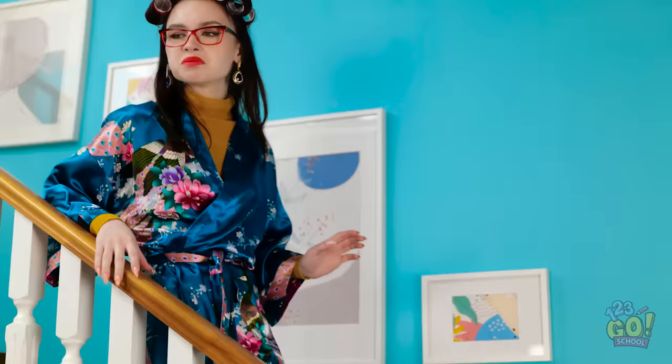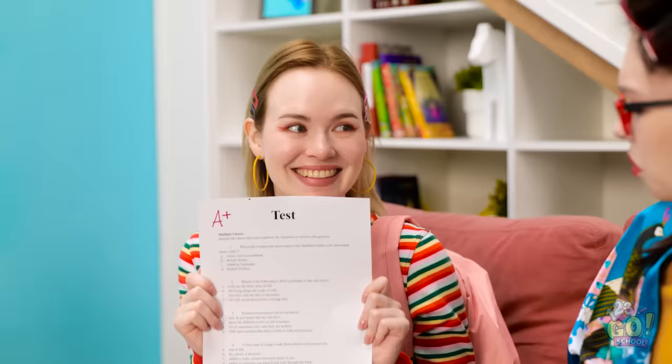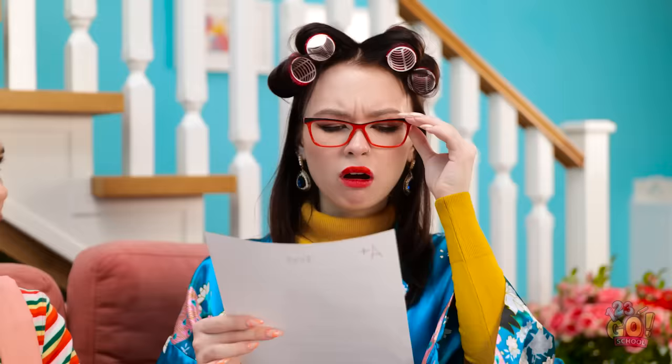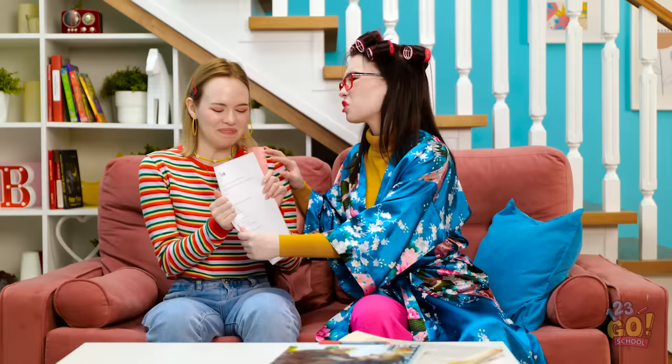Uh-oh, here comes mom! I need to be quick! I think I deserve an A+. What's going on down here? Gina, you're home already? Oh hey, mom! I got my test result! Wait a minute — let me see that! Oh no, this is how it ends! I'm so proud of you, sweetie! You obviously get your brains from me! I sure do, mom — and my sneakiness from dad!